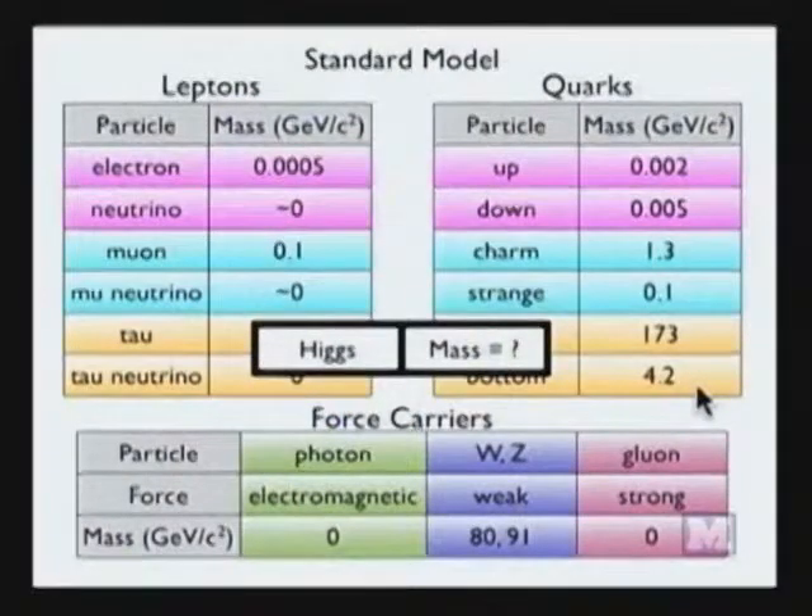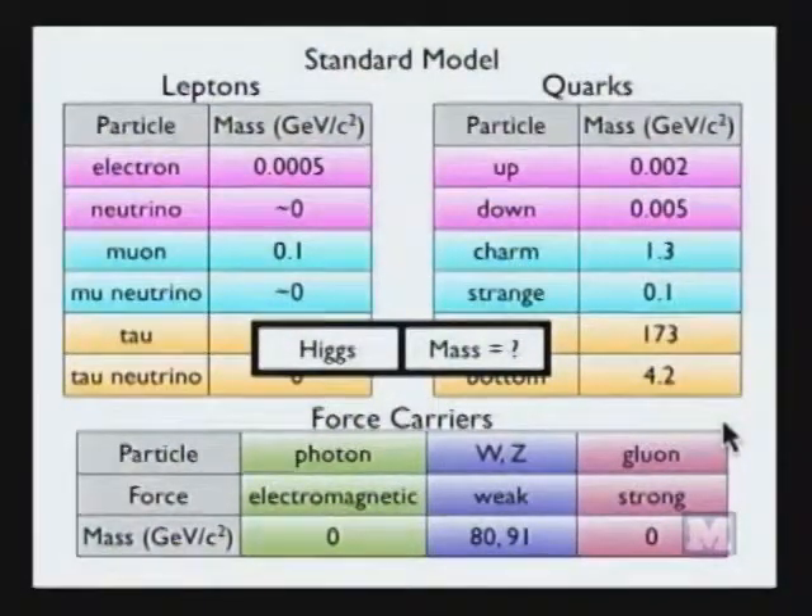The Standard Model incorporates all these observed particles in a mathematical framework. There's also a particle many of you have heard about called the Higgs boson. The Higgs is crucial to the mathematical consistency of the standard model, given that the fermions and the W and Z bosons have mass. As you may know, the Higgs has not yet been observed. A large motivation for the LHC is its ability to discover the standard model Higgs. A primary goal of particle physics isn't just to catalog these irreducible particles, but more importantly, to understand how they fit together in a unified theory.